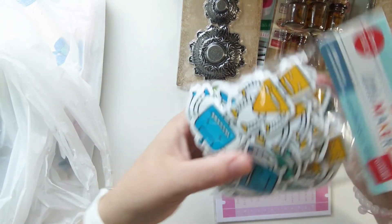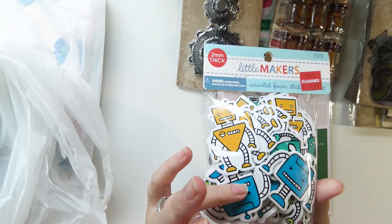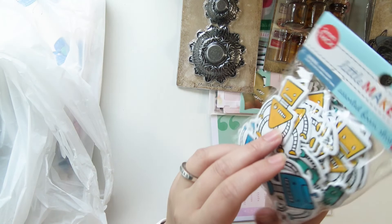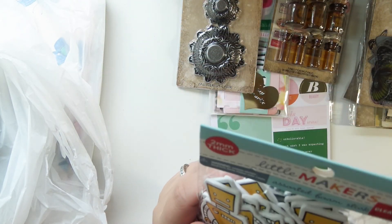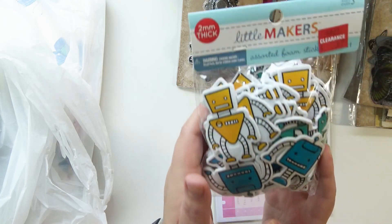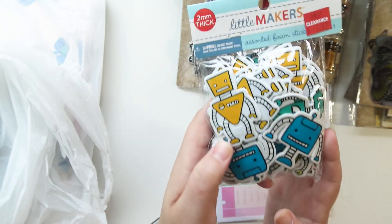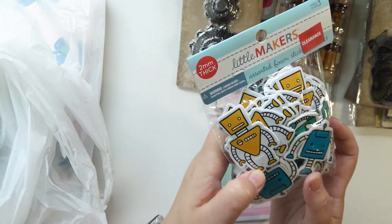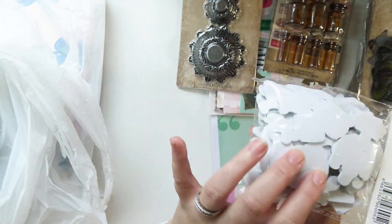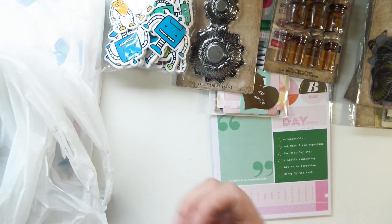I got these foam pieces — they were on clearance for $1.47 so I was like yeah sure, why not. They're cute foam robots, just fun. I don't know how many different styles are in here — looks like five different colors: red, lime green, blue, teal, and a yellowy orange. They were on clearance so I got them.